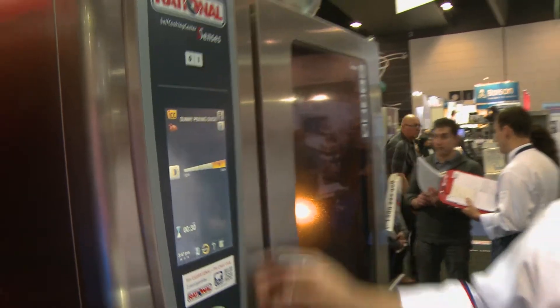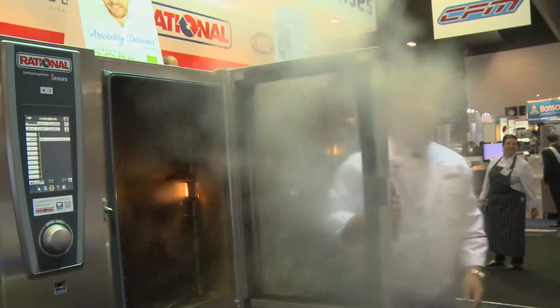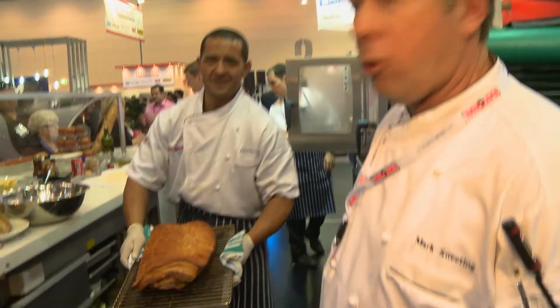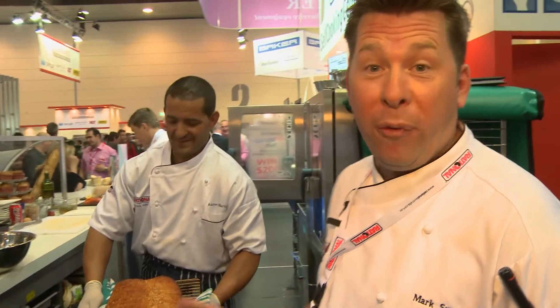We have a special guest, Ronson Lim, who's come over from Rationale International and he's running specialised Asian cooking presentations throughout the show. And you see here we've just done some lovely pork belly — nice crispy top, Ronson's nice crispy top. We've done that in around about 45 minutes.